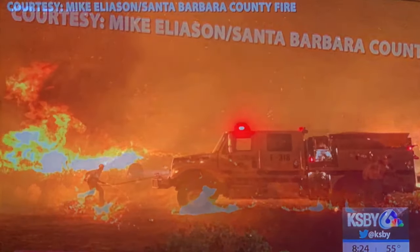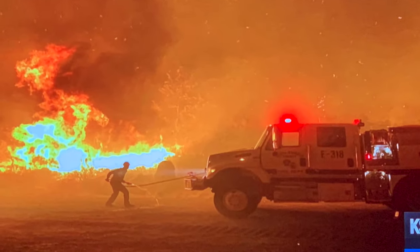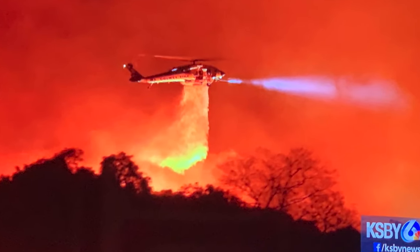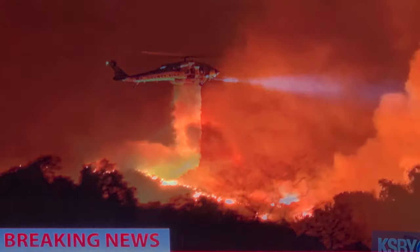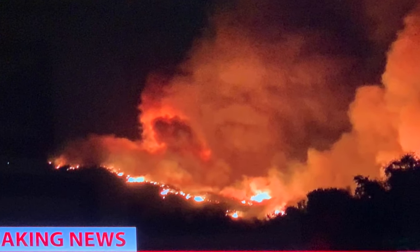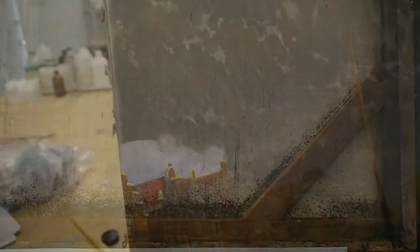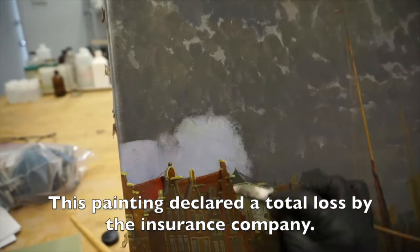Hi, this is Scott Haskins from Fine Art Conservation Laboratories, which consulted for over 100 claims filed for damage to art-related items in 2018 and 2019. This short video quickly shows the resurrection of a painting declared a total loss by the insurance company, much to the tears and gratitude of the owner.